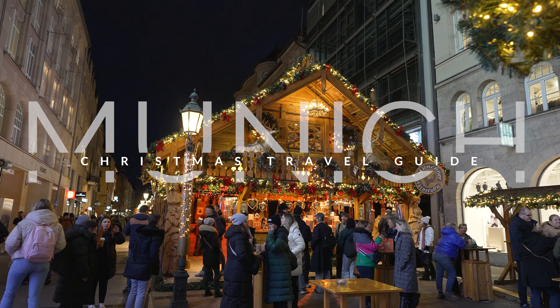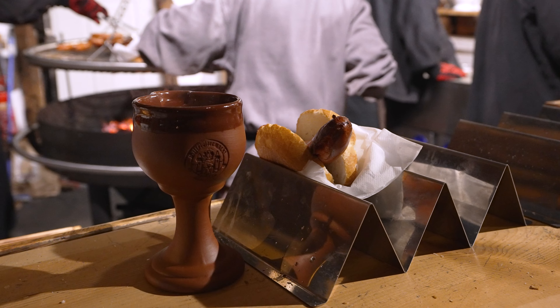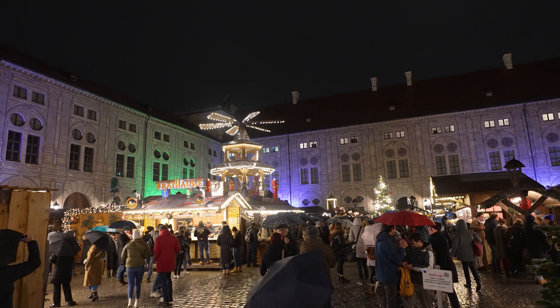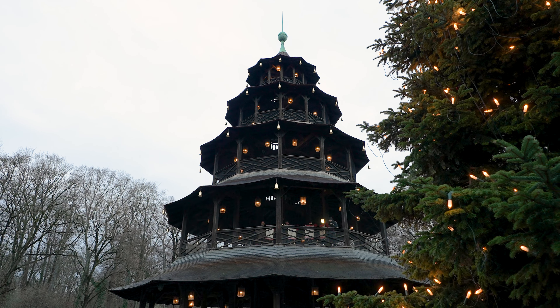Between flaming medieval goblets, magical illuminations, and countless Christmas markets selling everything from piping hot food to unique gifts, Munich has something for everyone during the festive season. After all, 3 million annual visitors can't be wrong.